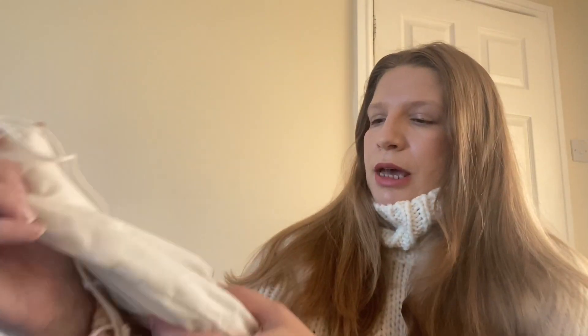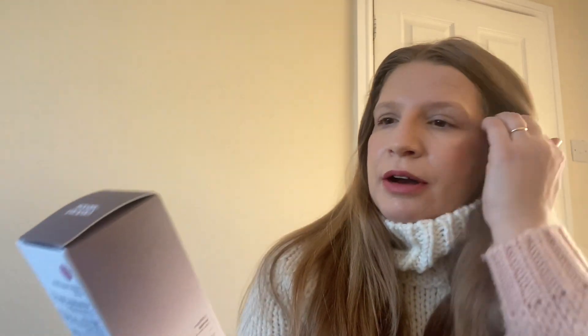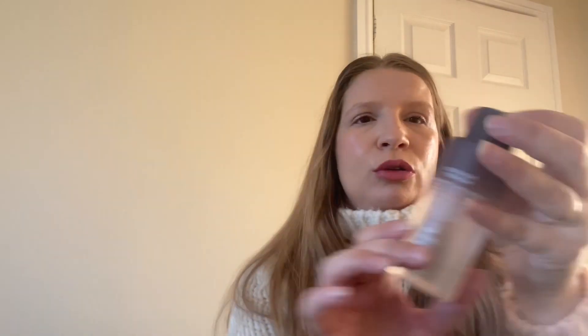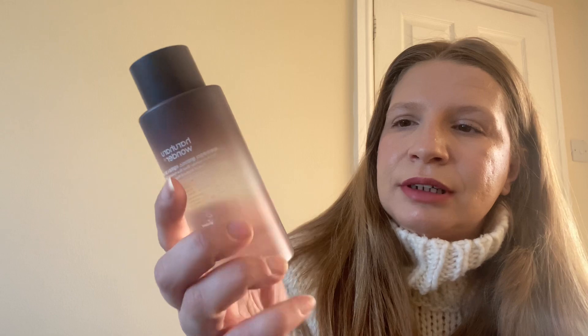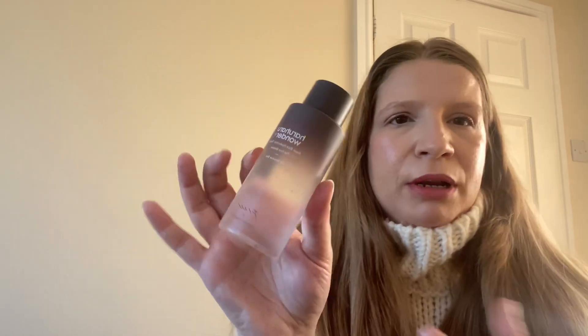I'll share with you the PR box I've just received from this beautiful Korean skincare brand. It is the Haru Haru Wonder — it comes in this beautiful pouch. They sent me their black rice hyaluronic toner rice extract, which I think is one of the best-selling products. I cannot wait to try it. The bottle looks like it has some extracts floating around in the toner. I love the packaging — it's plastic but it looks very lovely.